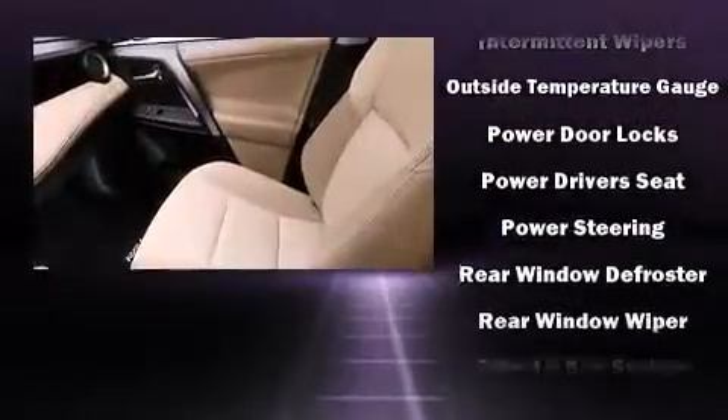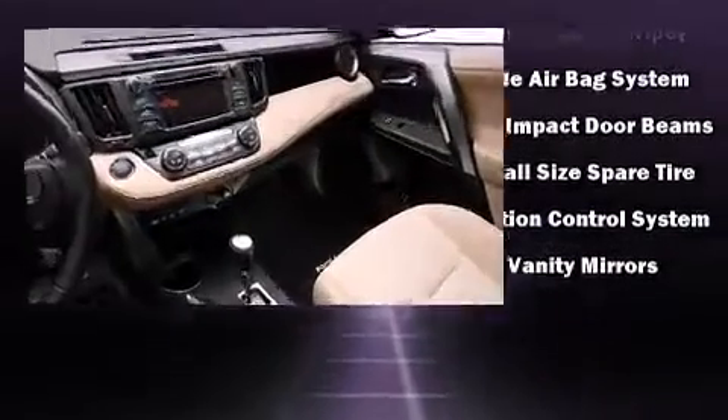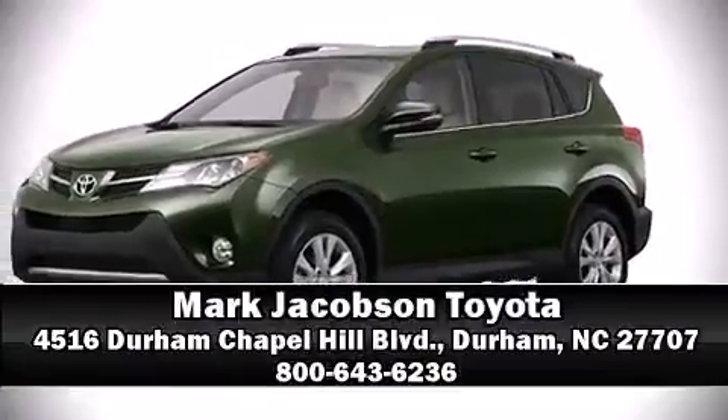Toyota also prioritized safety and security by including head curtain airbags, front side-impact airbags, traction control, brake assist, a panic alarm, and four-wheel disc brakes with ABS. Please don't hesitate to give us a call.